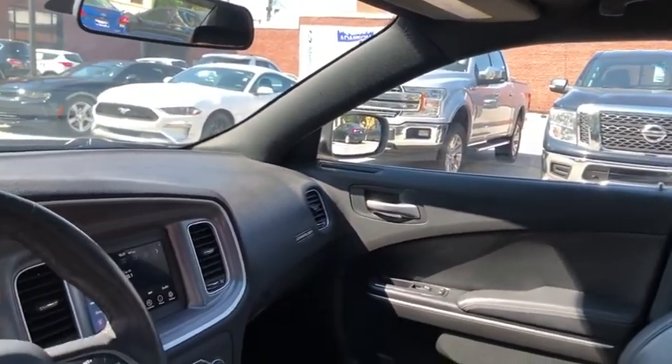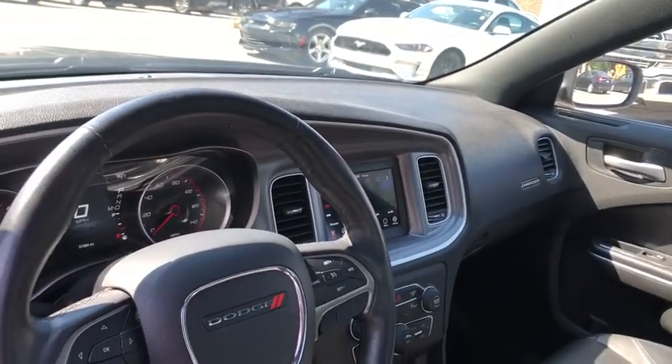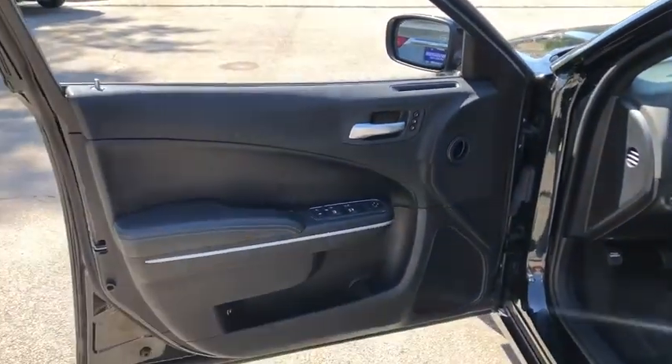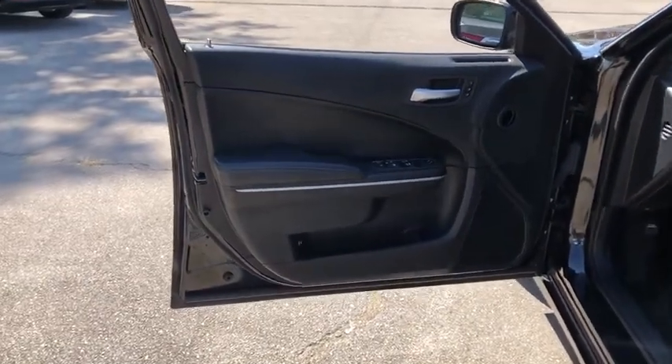Bluetooth, leather-wrapped steering wheel, adjustable steering wheel, power steering, aluminum wheels, cruise control, floor mats, keyless start, four-wheel disc brakes, rear defrost, and trip computer.